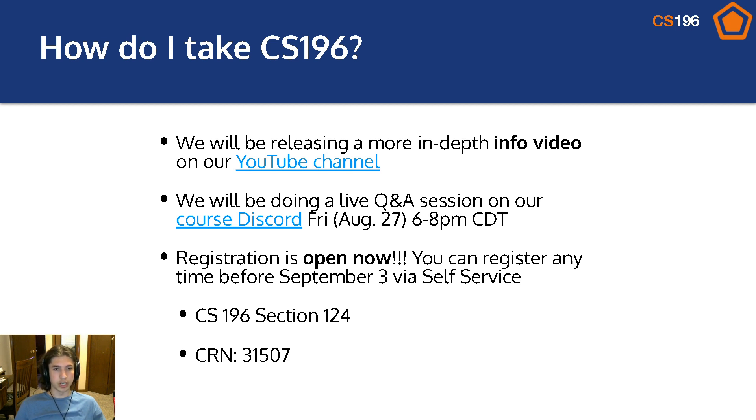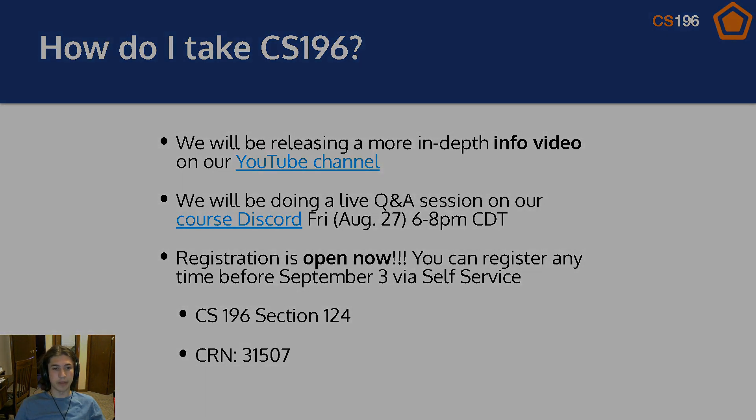We'll be posting the link in the description, and it'll also be emailed out to you if you're enrolled in the course. Registration for the course is now open. You can register for CS196, section 124, CRN 31507, at any point before September 3rd. We hope to see you in the course, hope you have a wonderful beginning of your semester, and a great day. Bye-bye.